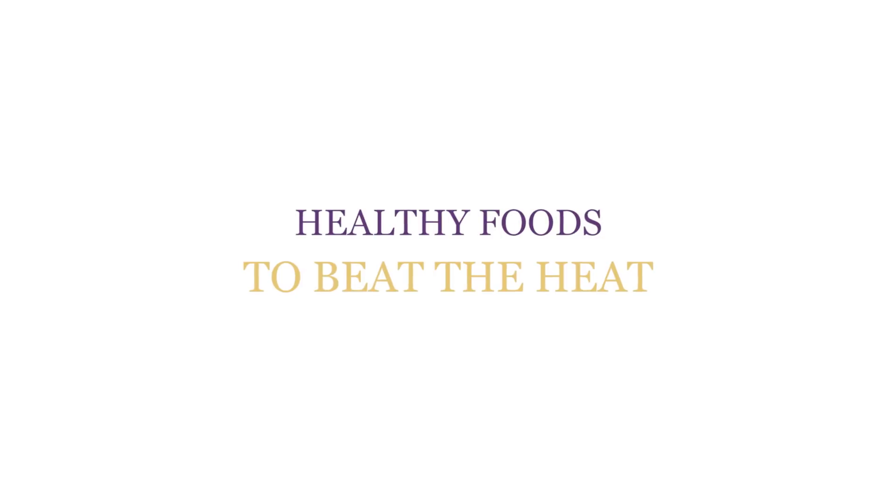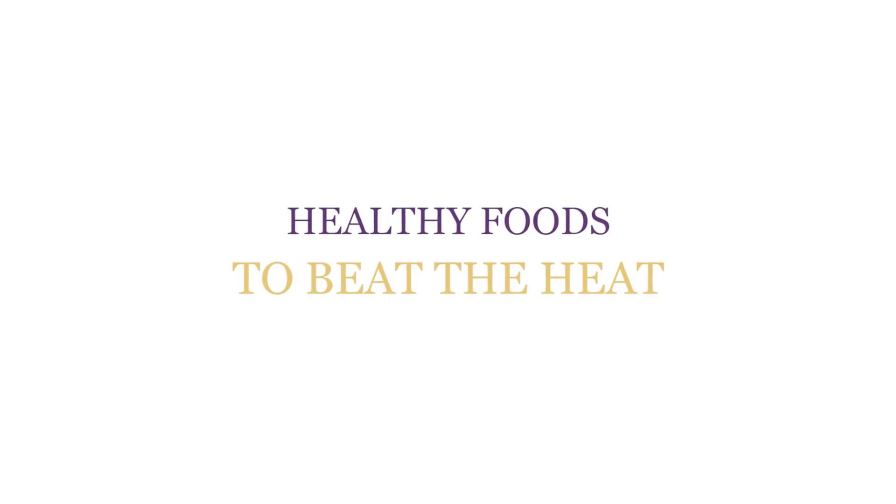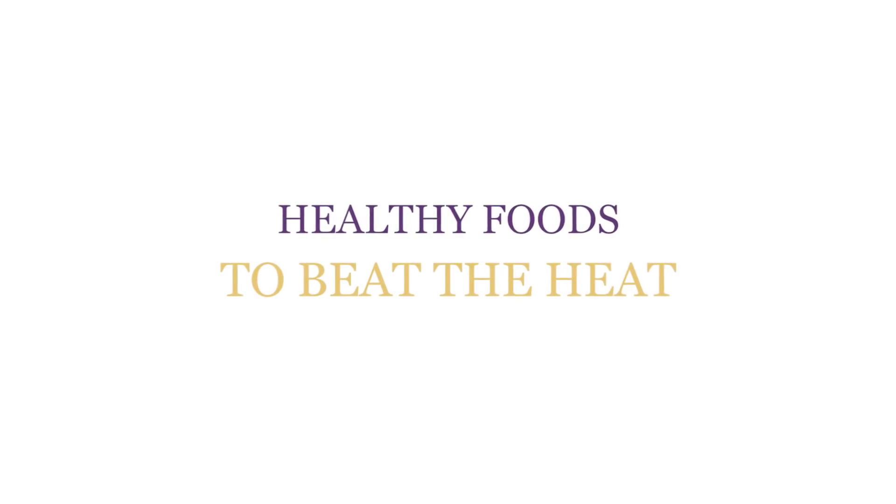Welcome back to the Hormone Healing Show. Today I'm going to reveal three healthy foods to keep your hormones in balance and help you beat the summer heat.